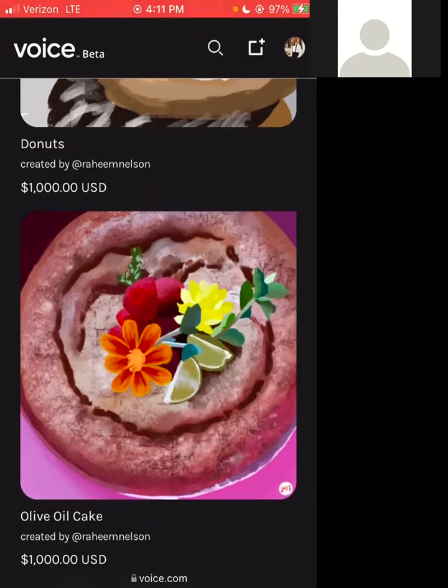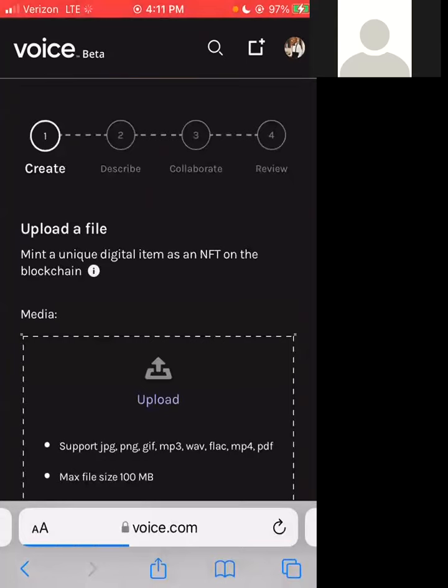Now I'm going to get into actually minting an NFT. You're going to hit the button that is near the profile picture, and from there you're just uploading a file and it directs you on what you can do.